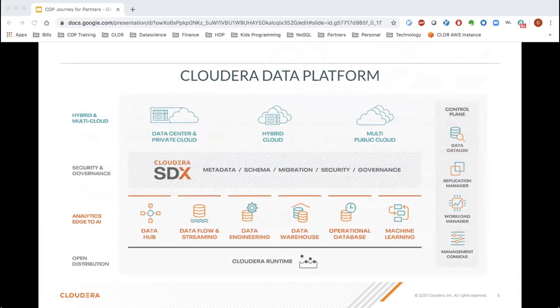CDP, our next generation data platform, offers all the things a hybrid cloud architecture requires. We have different flavors for different types of infrastructure: a data center and private cloud coming very shortly, hybrid cloud options combining on-prem with multiple cloud options, and multi-cloud options using GCP, AWS, and Azure to lower your cost of compute. It's all tied together in one single pane of glass via the control plane, with single open metadata along with security and governance policies.